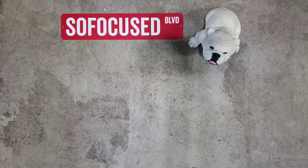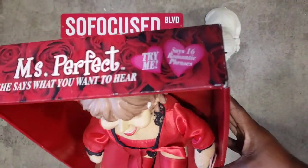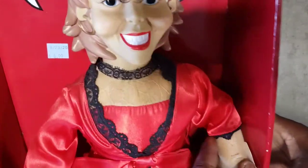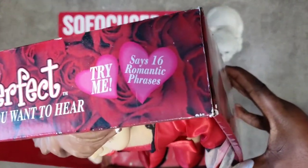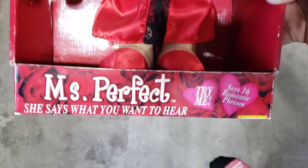Next, another novelty item — it's called Miss Perfect. She says what you want to hear. It's got 16 romantic phrases. Batteries don't work right now but I'll put some in before I sell it. I spent $4.99 on this. Let me show you what it's worth on eBay.